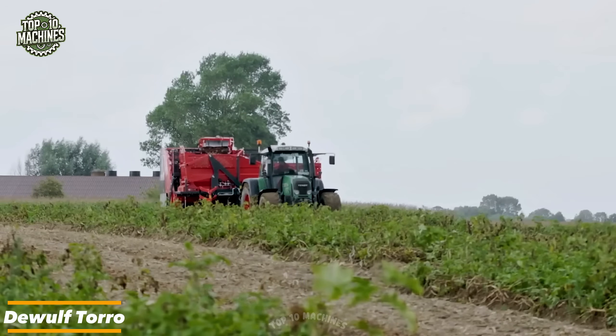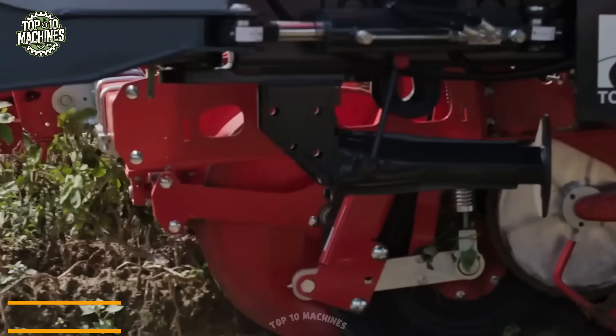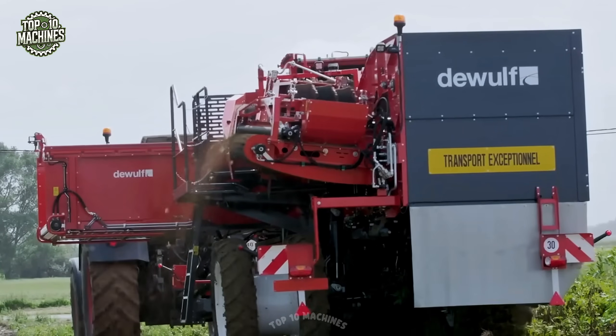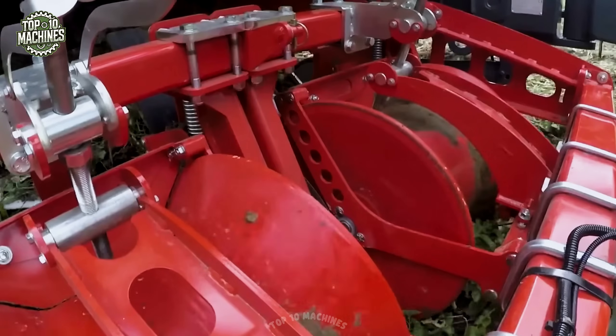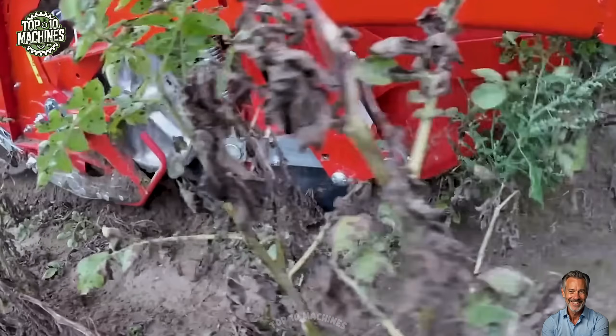The DeWolf Toro is a two-row trailed harvester with a side digger and hopper, engineered for gentle potato handling and exceptional crop quality. It's the first to feature DeWolf's patented Inclino Master system, which keeps the machine level to the field at all times, ensuring optimal digging angles, less bruising, and higher yields.